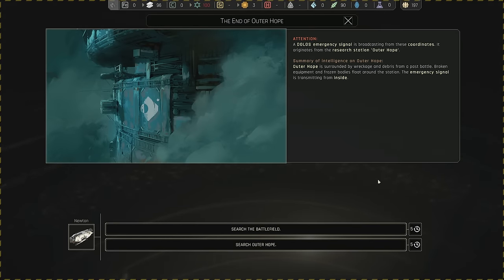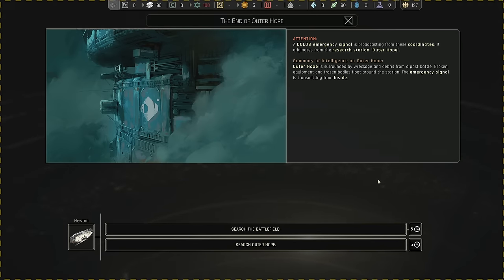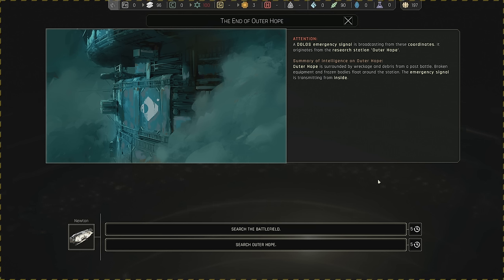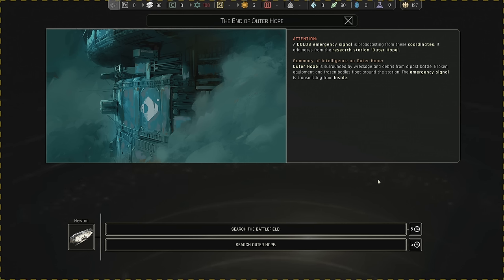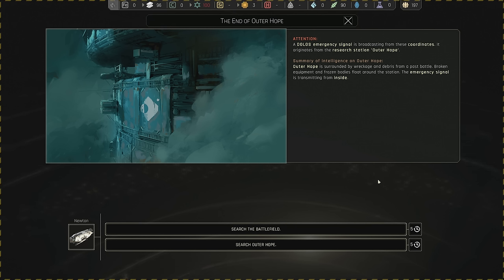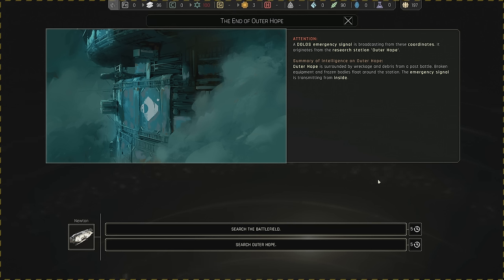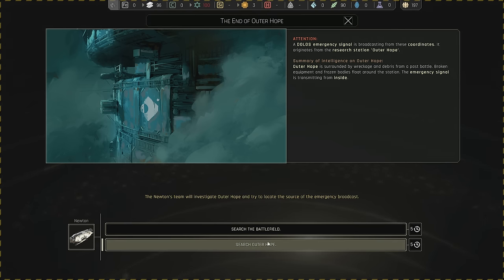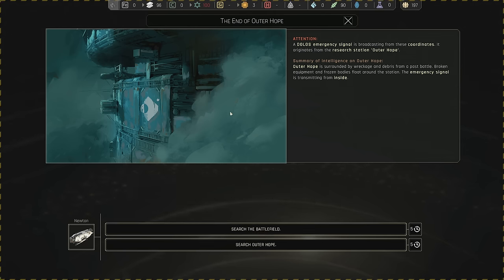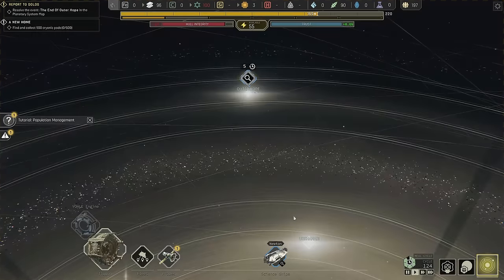A Dolos emergency signal is broadcasting from these coordinates — it originates from research station Outer Hope. Outer Hope is surrounded by wreckage and debris from a past battle; broken equipment and frozen bodies float around the station. The emergency signal is transmitting from inside. We can either search the battlefield or search Outer Hope — since there's a distress signal from inside, let's search the inside first.